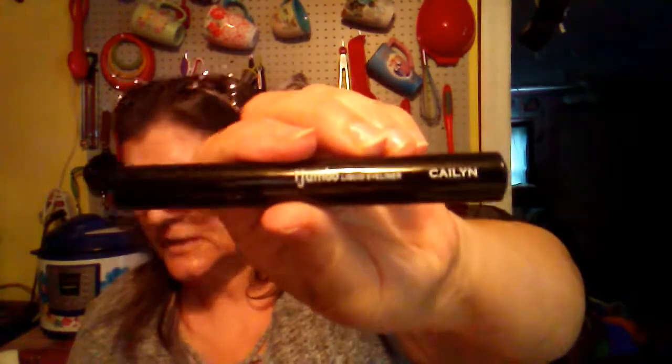Let me check out — make sure I didn't miss anything. Oh, I did! So there's six. There is a jumbo liquid eyeliner, and the value of that is $18.